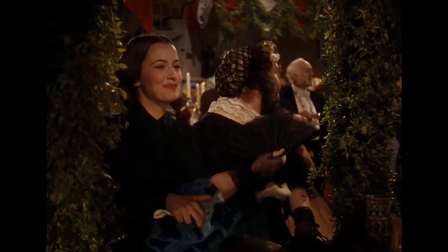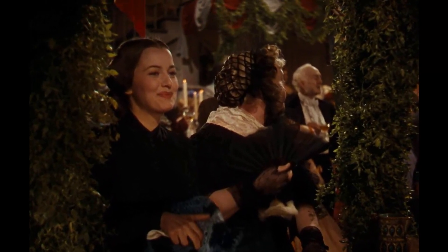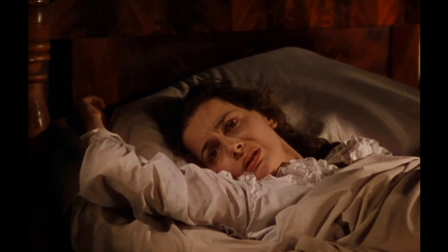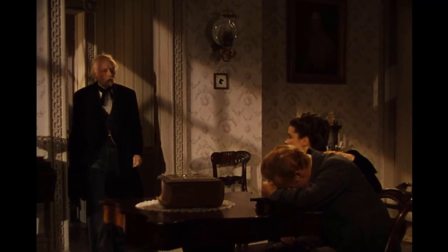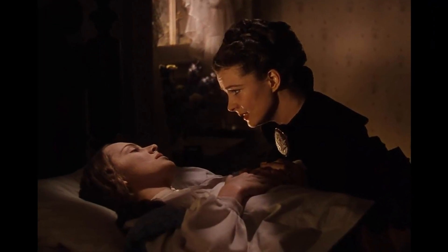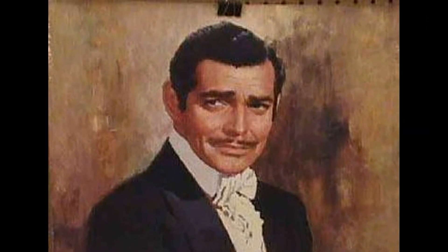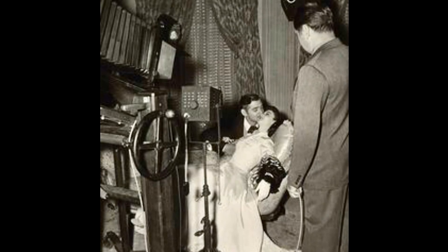Upon Scarlett's return to Tara in Gone with the Wind, she is met with a heart-wrenching sight — her mother's body lying in the parlor. Ellen O'Hara has passed away due to typhoid, a highly contagious disease. Given the circumstances, one would expect a swift burial to prevent the spread of illness. However, the film shows Ellen's body being displayed in the house for an extended period. In reality, people who died from typhoid were quickly buried, sometimes within 24 hours of their death. The display of Ellen's body in the parlor could be seen as a way for the film to emphasize the gravity of her death and its impact on Scarlett.